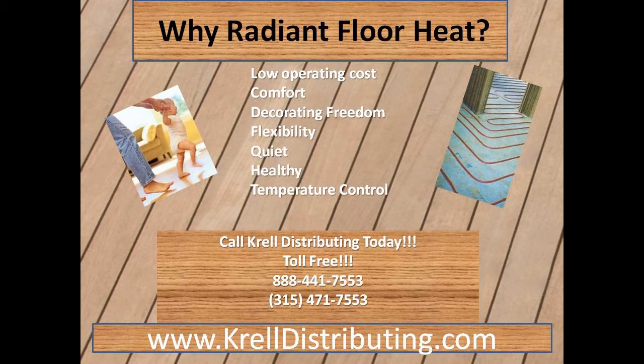Benefits of radiant floor heat: low operating cost, comfort, decorating freedom, flexibility, quiet, healthy, easy temperature control.